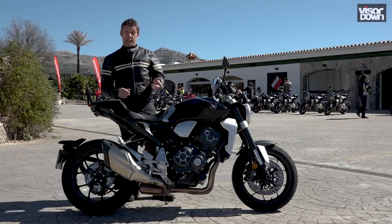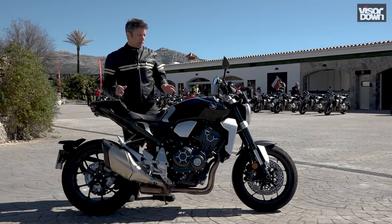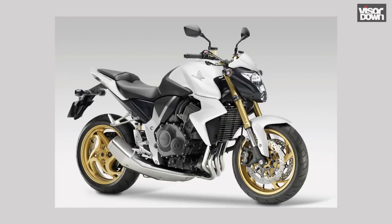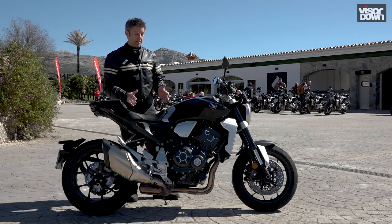Hi, I'm Rob Hoyles and I'm here at Ascari Race Resort in Malaga for Visordown on the test of the new Honda CB1000R. This is a bike that's been about 10 years in the making. The previous model was well-loved and well-received but it's had a massive update over the last 10 years, culminating in this — the new 2018 CB1000R.